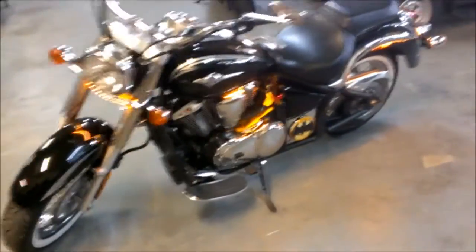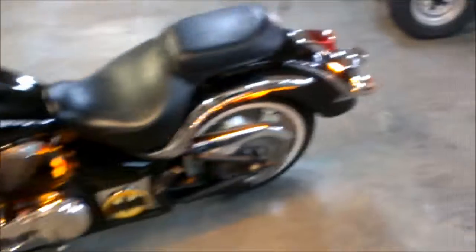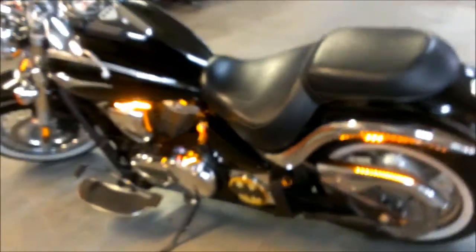Just serviced at the dealership — all fluids changed, inspected, certified, and includes a one-year warranty. All for only $59.99.